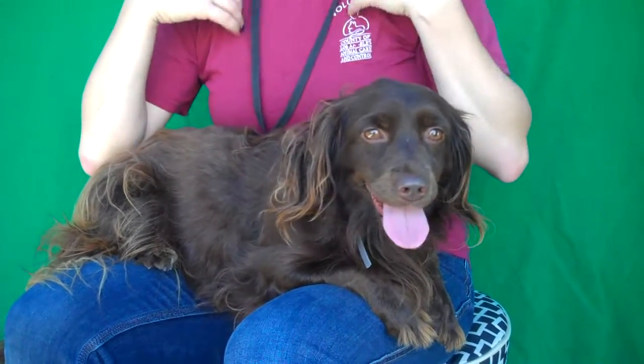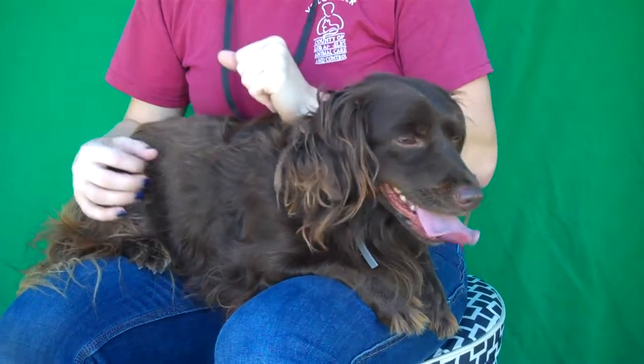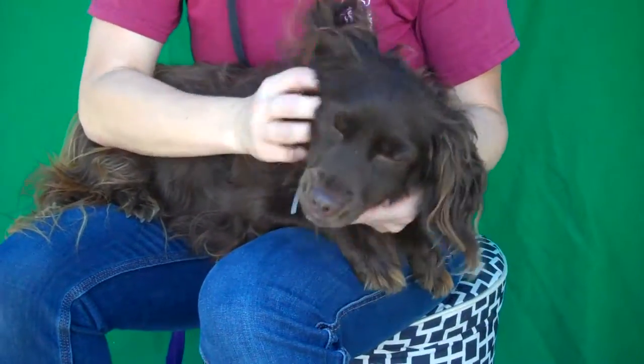She has opened up so quickly, so I think she's probably going to be great in most homes. She jumped right up into a lap, and I think she's going to do well. She just needs to get out of this environment into a place where she feels comfortable, and she's going to be just amazing.